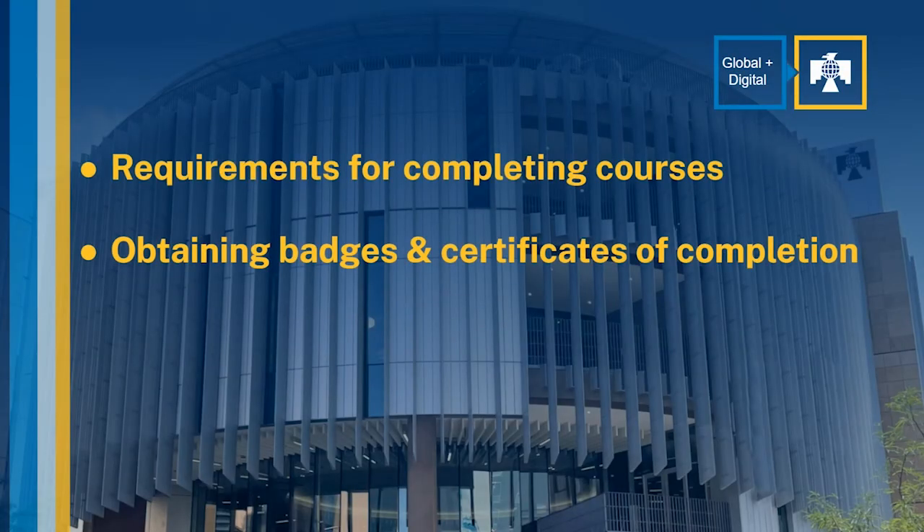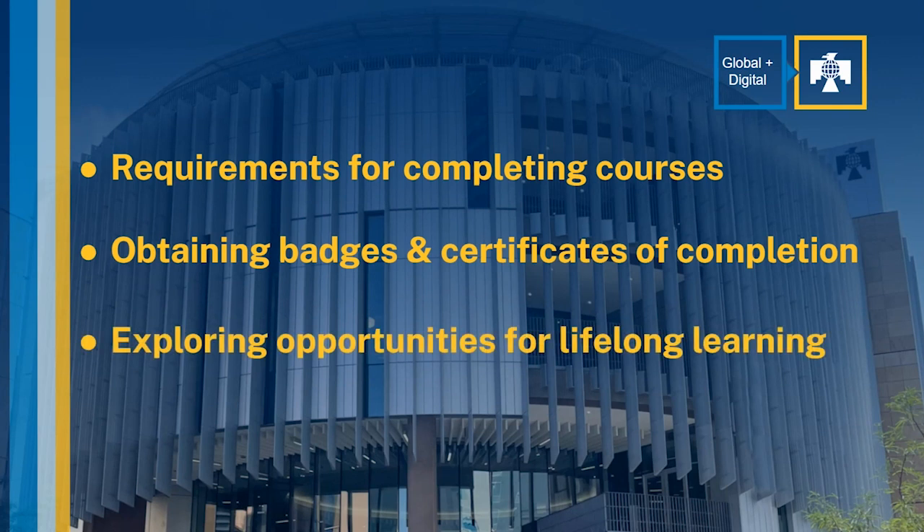Specifically, we will cover the requirements for successful completion of a 100 Million Learners course, how to download and share badges and certificates you've earned, and options for continuing your journey as a lifelong learner.